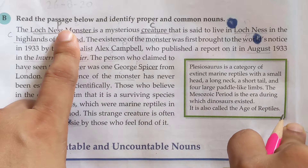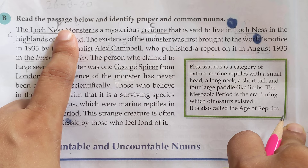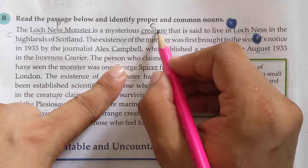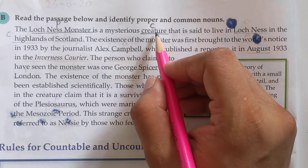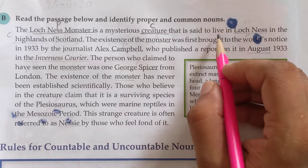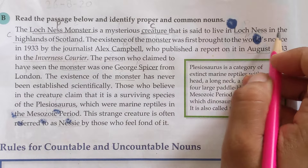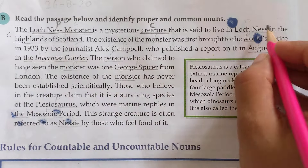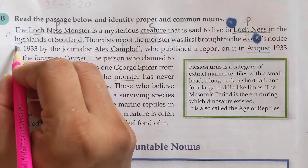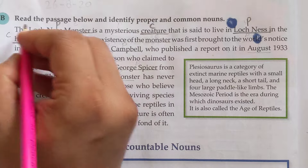Why is it a proper noun? Because it is a name of a specific monster given to a creature. 'Creature' means a created being — all things that are created are creatures, and all creatures fall under a common noun. It is said to live in Loch Ness in the Highlands of Scotland. 'Loch Ness' again is a proper noun, and 'Highlands of Scotland' is also a proper noun.